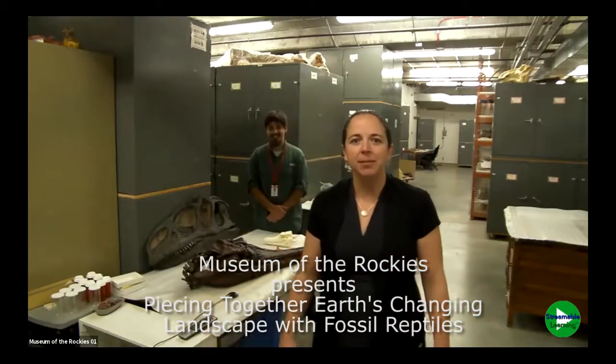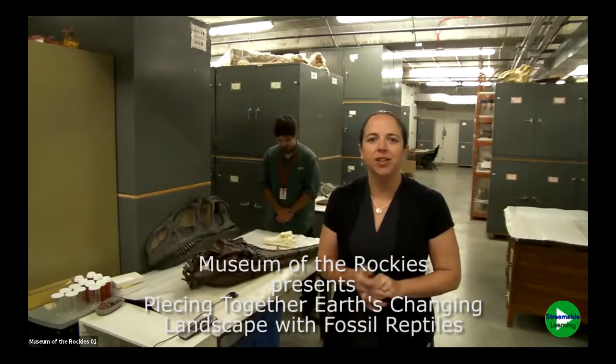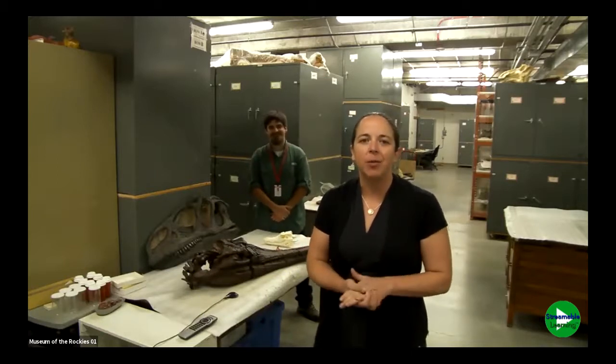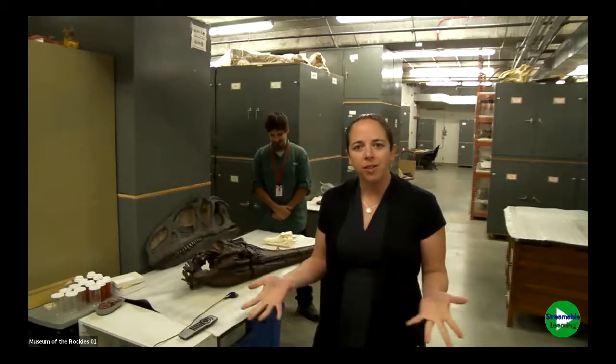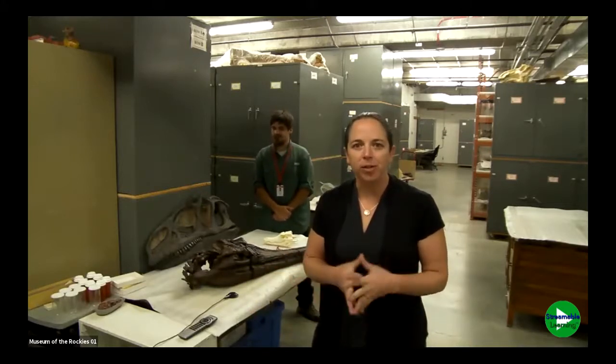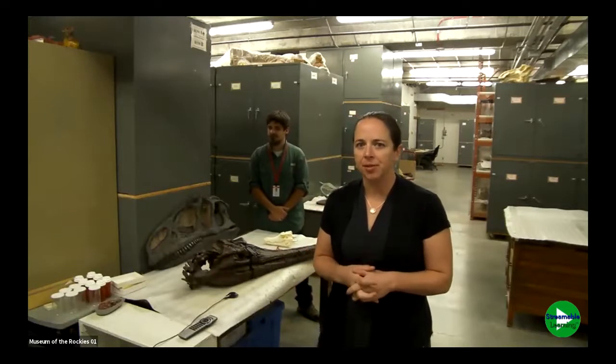Welcome to the Museum of the Rockies. My name is Angie Weikertz. I'm the Education Director here at MOR, and we have Richard Carr, paleontologist, who's going to chat with you this morning. Before I turn it over to Richard, I thought I'd give you just a moment to glimpse into where we're at in Bozeman and a little bit about the Museum of the Rockies.